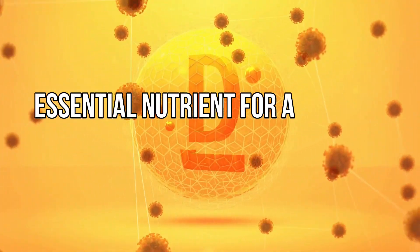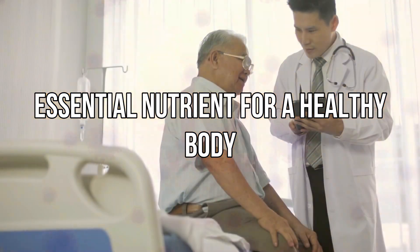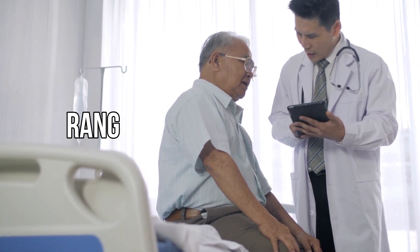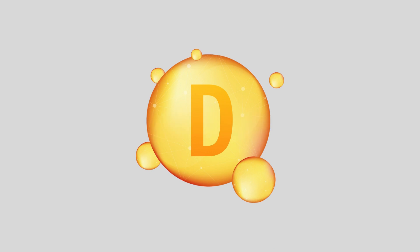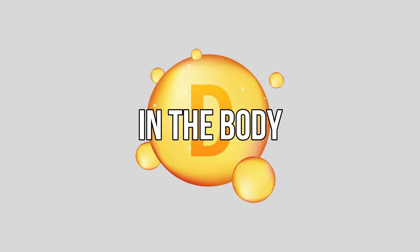While vitamin D is an essential nutrient for a healthy body, overdosing on vitamin D can cause a range of health problems. This is commonly known as vitamin D toxicity, and is caused by high levels of vitamin D in the body.